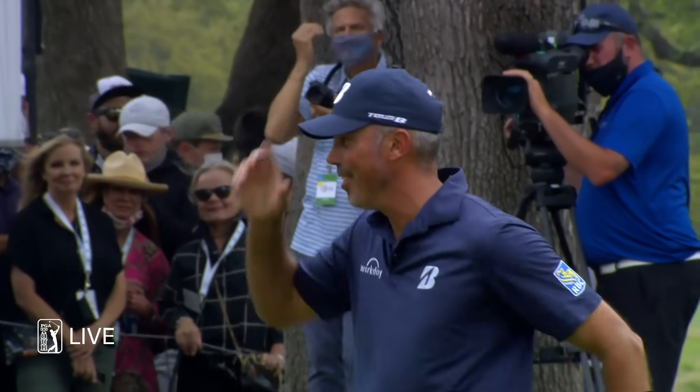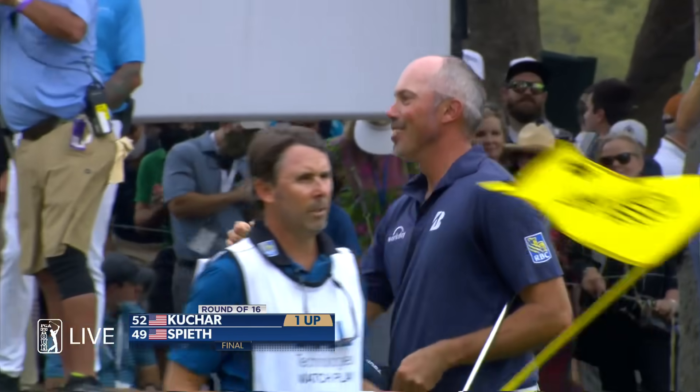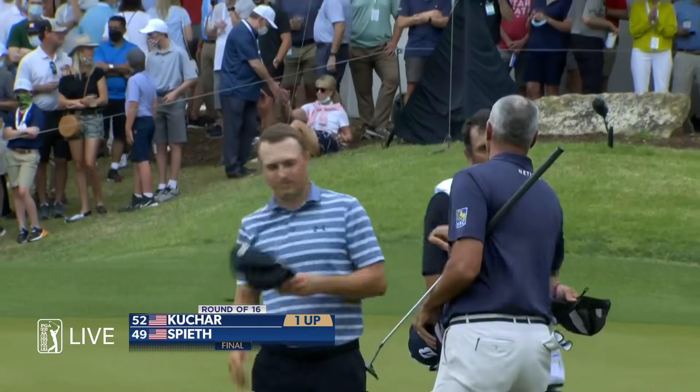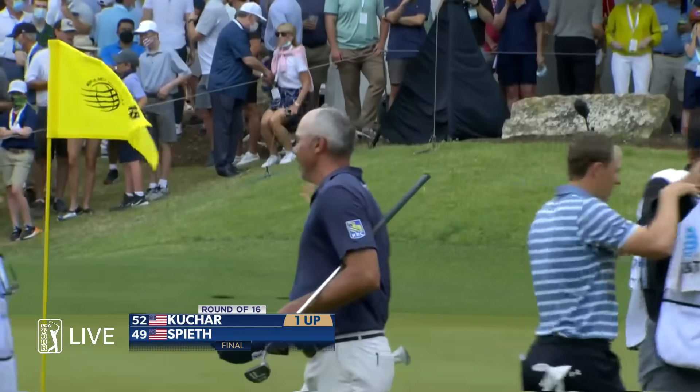18 holes was enough — it didn't look like it. Kuchar, in a back and forth match, has advanced to the round of eight as he beats Jordan Spieth one up.